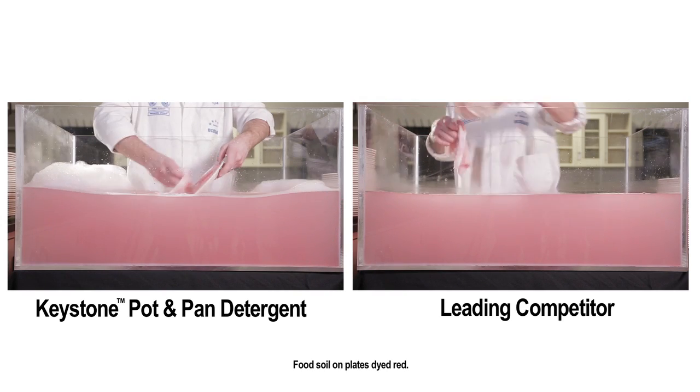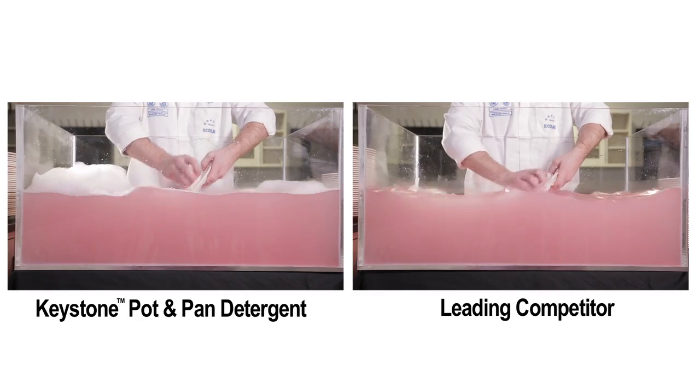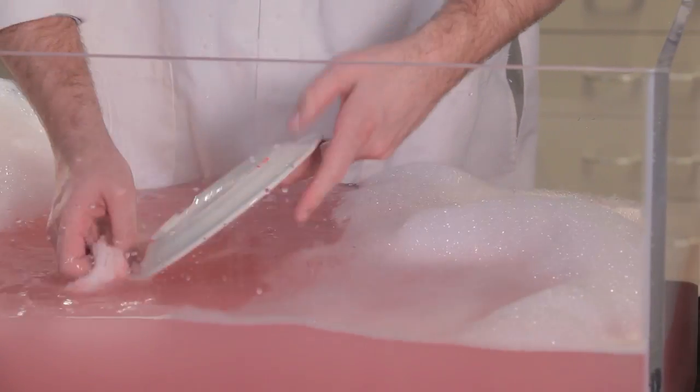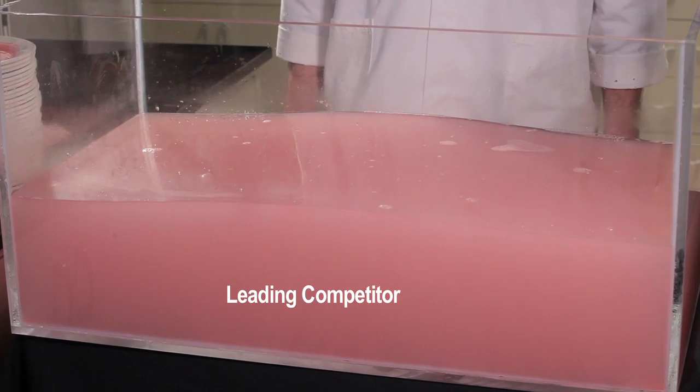After 40 dirty dishes, the competitor's suds are starting to fade, but the Keystone pot and pan detergent suds and cleaning power are still going strong. Keystone pot and pan detergent makes it possible to keep washing dishes until they're done, while the competitor's detergent needs to be drained and replaced.